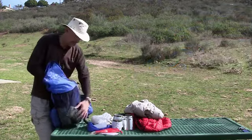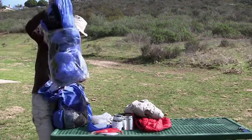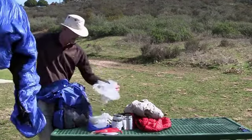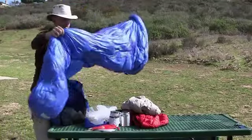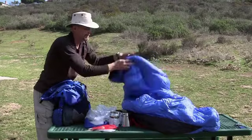Then I've got my sleeping bag. This is inside a Mylar bag for rain protection. This is of course my sleep light — no down on the bottom, a full integrated hood.